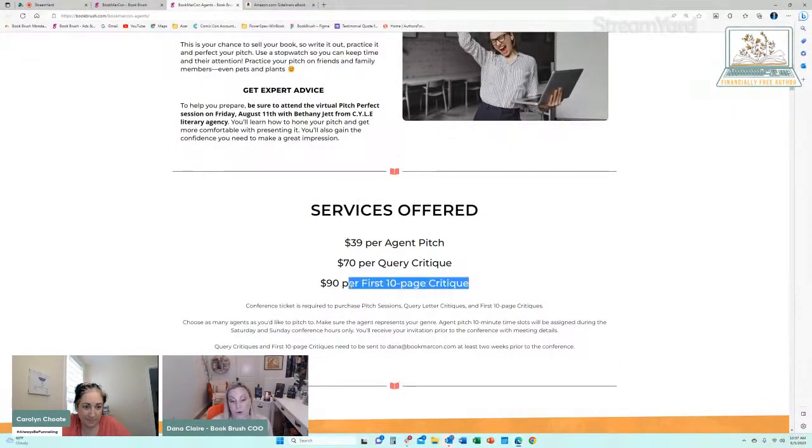Another thing you can do is a first 10-page critique — this could be for any indie author. What's really nice is you have an agent looking at your first 10 pages. The first five pages is where your hook needs to be. So 10 pages is just an awesome experience to have an agent tell you, 'Hey, your first three pages — that was for you, not for your audience. Get rid of them, get right to it.' I just threw out my first 12 pages of a book I'm writing because my publisher said, 'That first chapter was for you, not for any of us.'